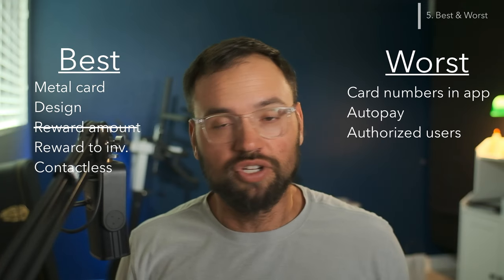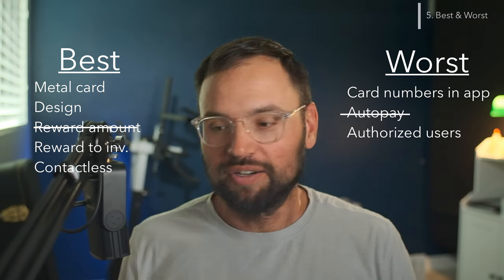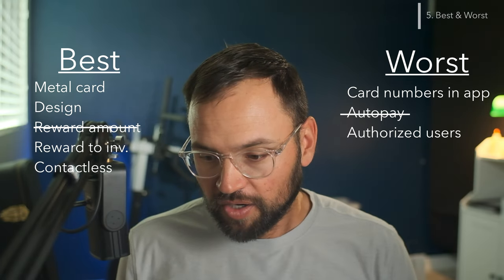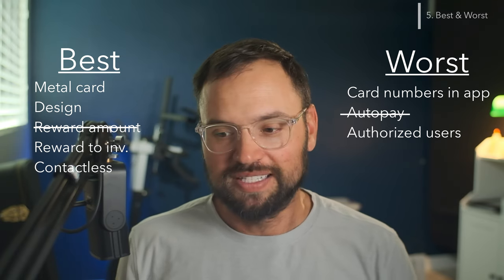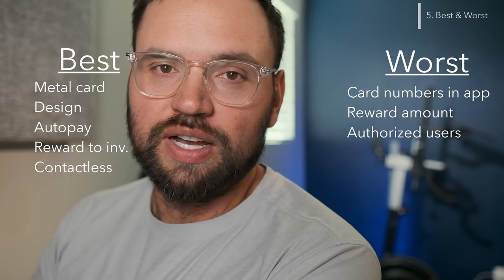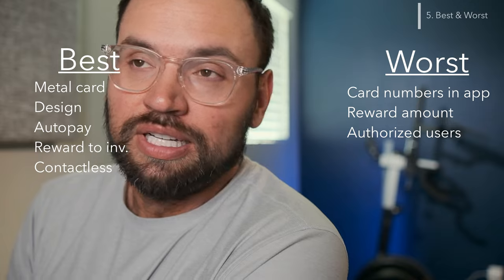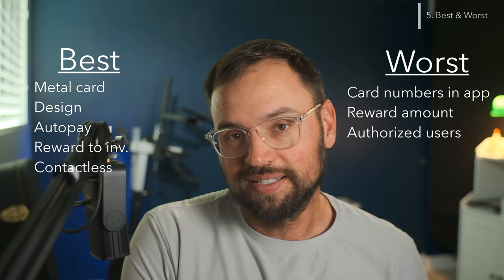The worst parts: there are no card numbers shown in the app. There was no auto-pay until very recently — as I'm literally recording this video, I jumped on my laptop and it says auto pay off and edit. I clicked edit, set it to pay the statement balance on my due date, hit confirm, and boom — auto pay enabled. That was going to be one of my biggest pet peeves, but now that auto pay is on there, we're good. Another piece of feedback I sent to M1 Finance: you've got to allow authorized users. I want to give my wife one of these cards and I don't see any option for it yet. It really does seem like this is their first go-around with a credit card — they have a debit card, but this is their first credit card.